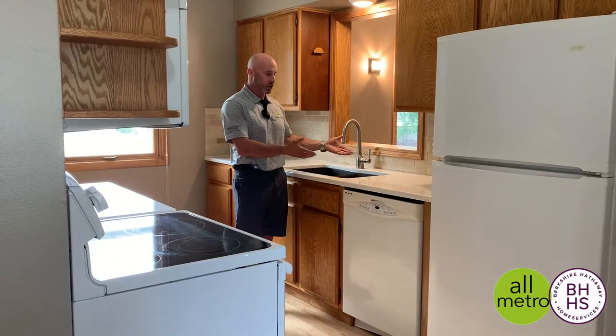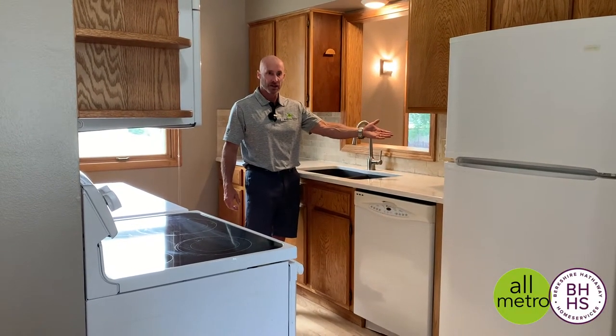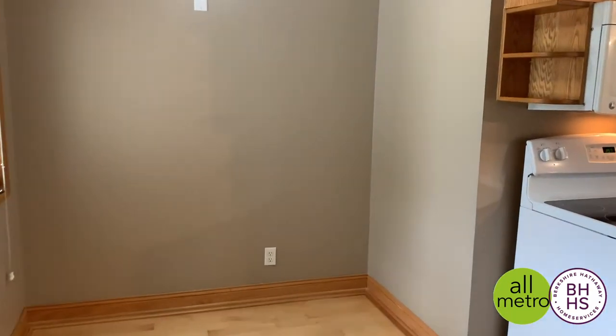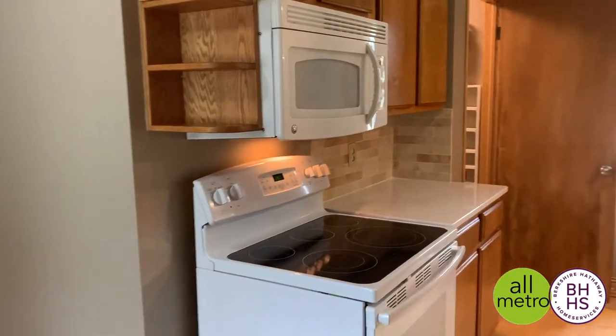The kitchen has quartz countertops and a beautiful ceramic tile backsplash. Again, here's this pass-through from the kitchen out into the great room that serves for more added functionality and convenience.